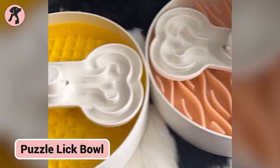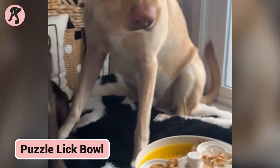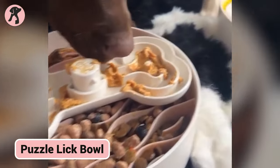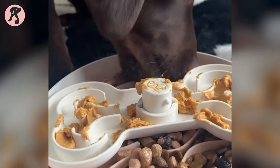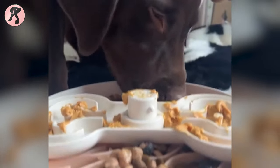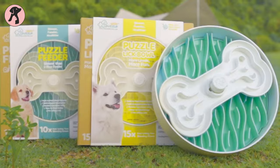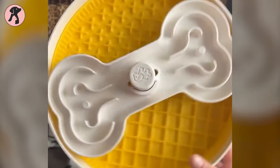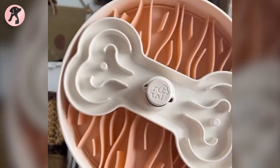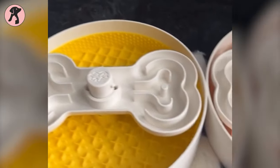The Puzzle Lake Bowl's multi-textured design makes dogs eat 10 times slower, preventing overeating while providing mental stimulation. Its modular parts allow adjustable difficulty levels to train better habits over food. Beyond slowing eating, the bowl's textures grab attention, reducing stress, and owners can get creative with food placement for more enrichment. Ultimately, the Puzzle Lake Bowl promotes healthier digestion, happier mealtimes, and safer eating habits for dogs by transforming bowls into engaging puzzles.